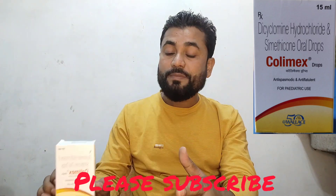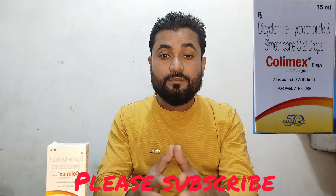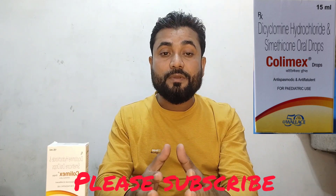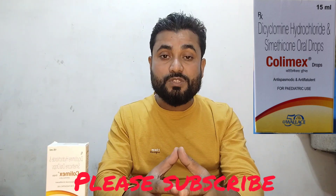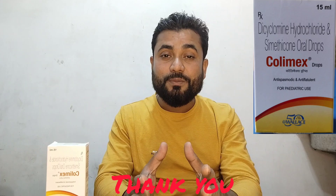Please do not forget to comment, like, and subscribe. If you like this video, I will see you in the next video. Thank you.